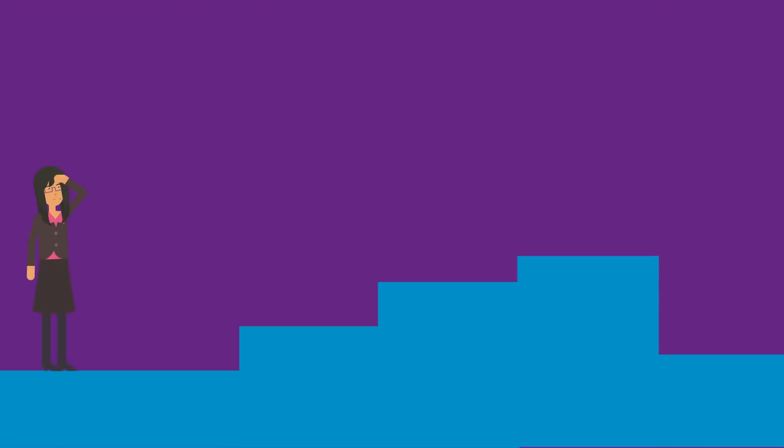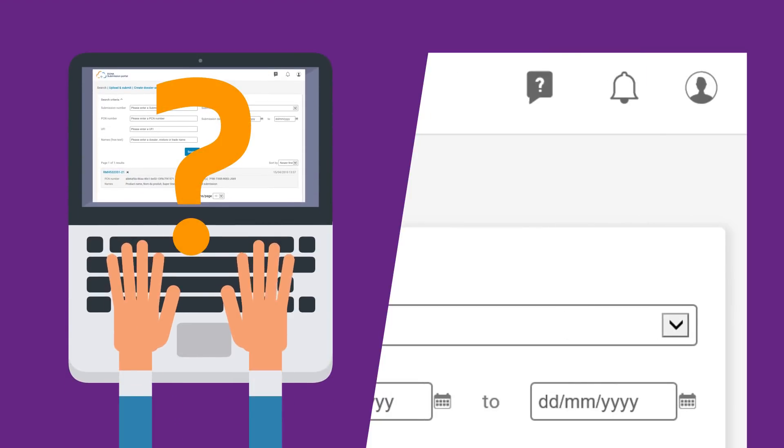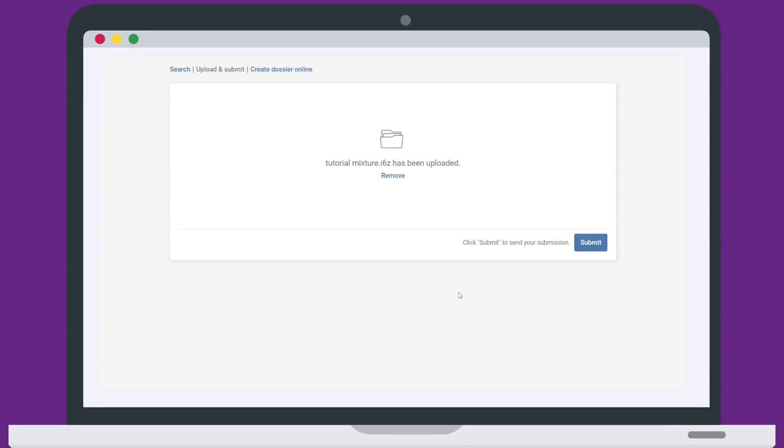Don't worry, you will be guided through all the necessary steps for preparing your dossier. Help and support is also available along the way. Once your dossier is ready, you can submit it with a few easy steps.